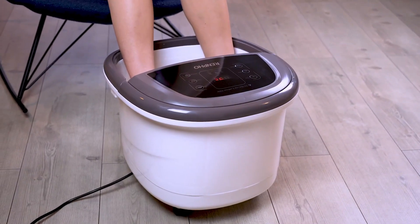Performance-wise, Restec doesn't disappoint. Its combination of shiatsu massage nodes and optional heat therapy provides a deeply soothing experience, effectively melting away knots and stiffness. The adjustable intensity levels cater to individual preferences, offering customizable comfort. The integrated auto shutdown feature ensures safety and energy efficiency.